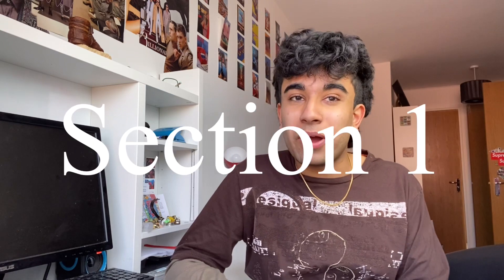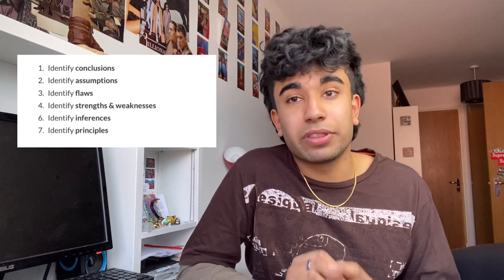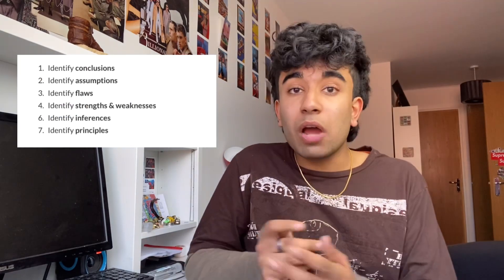Now for my advice on how to ace section 1. Section 1 is 60 minutes and in that time you have 32 questions, consisting of critical thinking and problem solving. There are normally around 7 types of critical thinking questions. I'd recommend leaving about 1 minute per critical thinking question, as this leaves you a bit of extra time to focus on the problem solving sections afterwards.